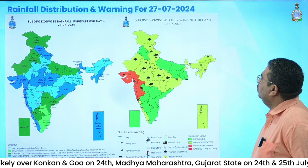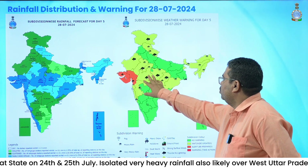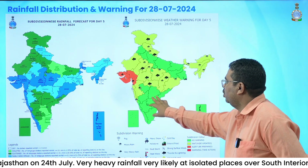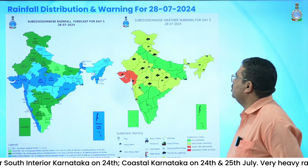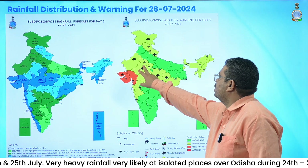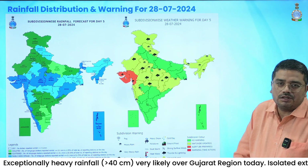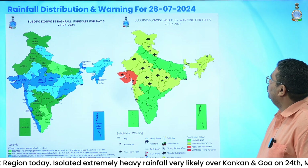On 28th July, the activity of heavy rainfall is expected to continue over Madhya Pradesh and Chhattisgarh. No heavy rainfall warning has been issued for remaining parts of South Peninsular India on 28th July. Over West India, Konkan, Goa, and Madhya Maharashtra are expected to receive heavy rainfall and Gujarat state very heavy rainfall on 28th July as well. Eastern parts of Rajasthan, Himachal Pradesh, and Uttarakhand continue to receive heavy rainfall. Northeast India activity continues on 28th.